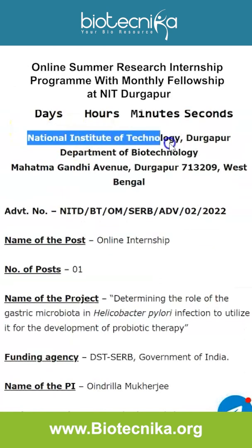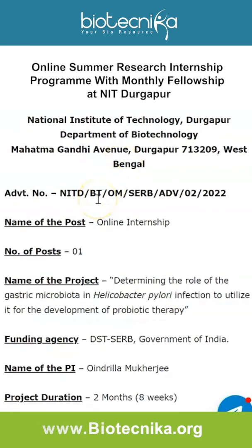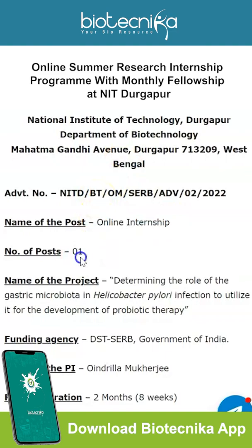The National Institute of Technology Durgapur, specifically the Department of Biotechnology, has put out an advertisement for an online internship. There is only one vacancy, so this will be a highly coveted spot — apply as soon as possible. The internship project is titled 'Determining the Role of the Gastric Microbiota in Helicobacter pylori Infection to Utilize it for the Development of Probiotic Therapy.'